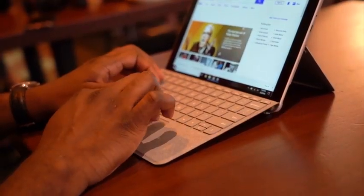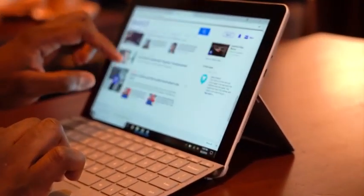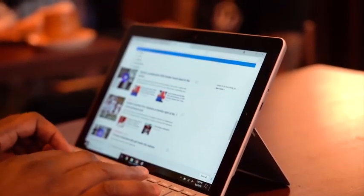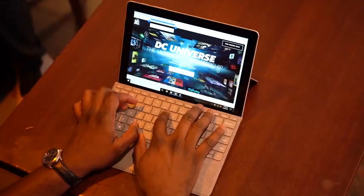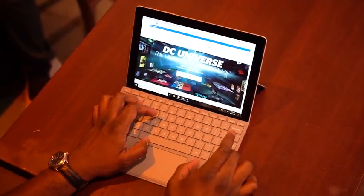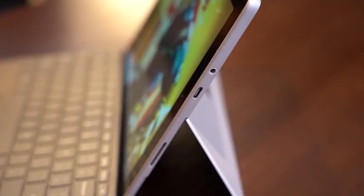The Surface Go is a solid device, and my buddy David likes it as well. There are a lot of things that come together, especially holding the device in your hands. Some reasons I didn't mention in the list: the keyboard is really nice. You can get the Alcantara keyboard for $129 or the standard keyboard for $99 — it's backlit, functional, and really solid to type on. You've also got a USB Type-C port on this device as well.